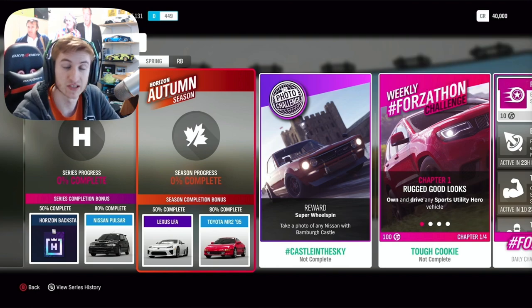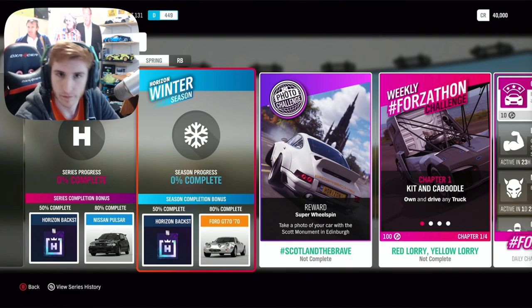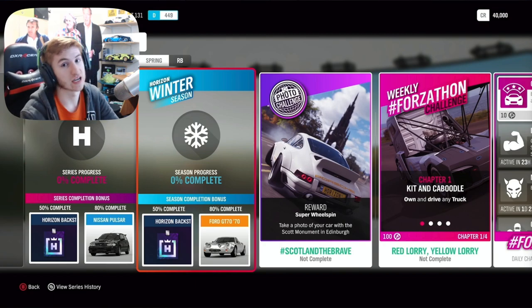The Mazda Cosmo is the second new car coming in Autumn, as you can see on screen. The third week is Winter. For 50% completion you can get another backstage pass to use to get another car of your choosing, and at 80% completion you get the Ford GT70. There are no new cars that week, as it's Winter — nobody wants new cars in Winter because it's hard to drive them.